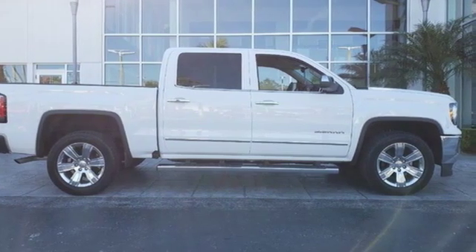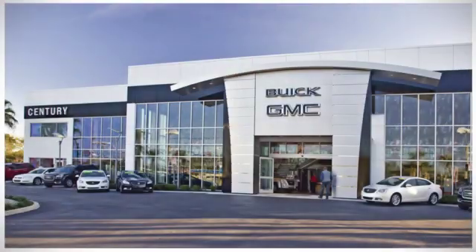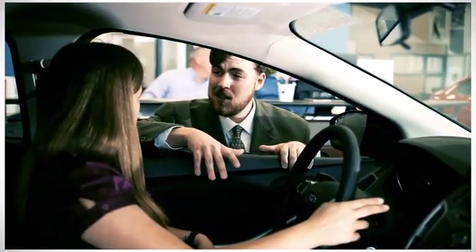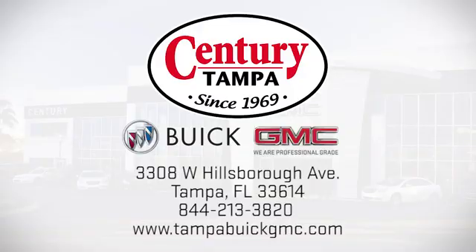Stop in for a test drive and make it yours today. At Century Buick GMC, our sales and service professionals have only one purpose — to exceed your expectations. Come see us today. We're easy to find at 3308 West Hillsboro Avenue in Tampa.